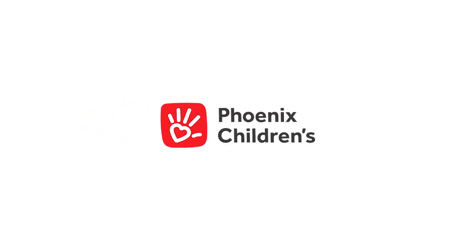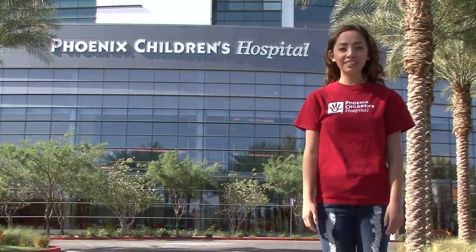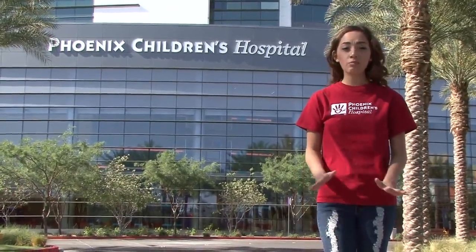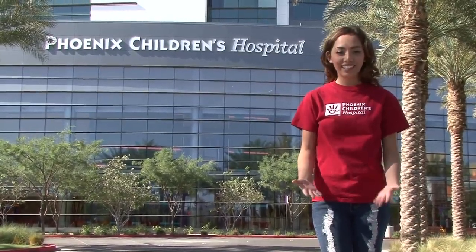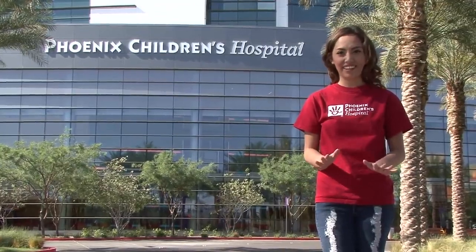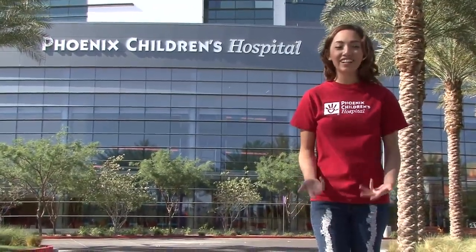Hi, my name is Jazzy. Today I'm going to have surgery at Phoenix Children's Hospital. This will be my third time having surgery. Is this your first time? The first time I learned I was going to have surgery, I had so many questions, and I wanted to know about everything I would be doing and seeing. Luckily, I met a child life specialist the day of my surgery, and she explained everything. We even talked about our feelings about surgery. So let's get started on the tour today.